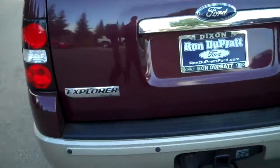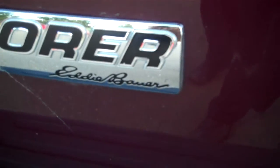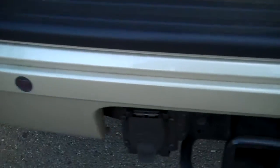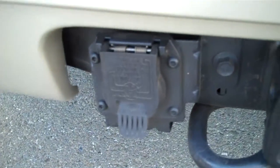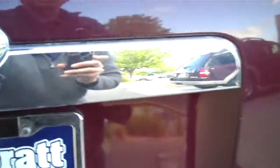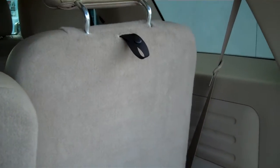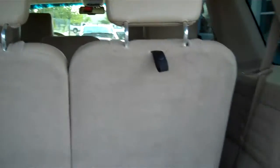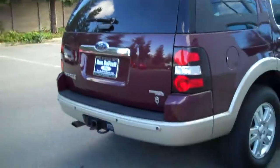No major dents, dings, or scratches — you're seeing this firsthand. Explorer and Eddie Bauer badging. You've got the reverse sensing system and a trailer hitch receiver with the electrical outlet. And this does open. What's nice about this is you have power third row folding seats — just press that button, it starts to go down; push it back to bring it back up. Easy as that. Whether you're loading cargo or people, very simple to use.